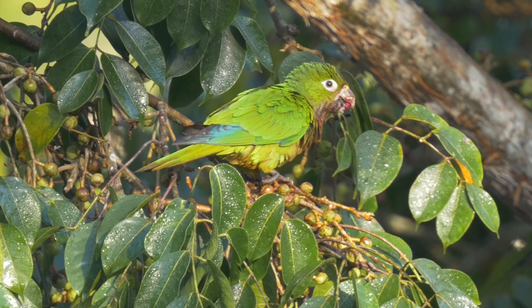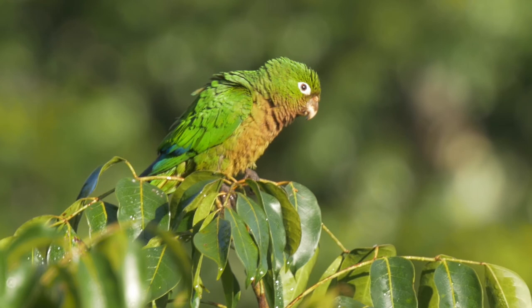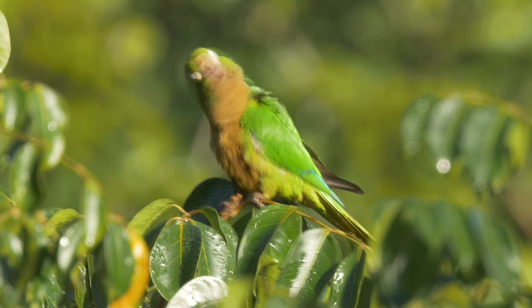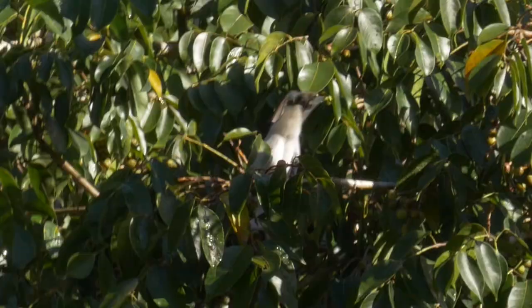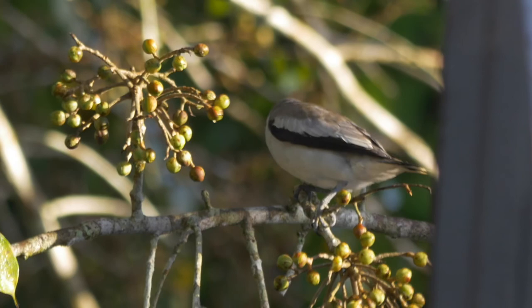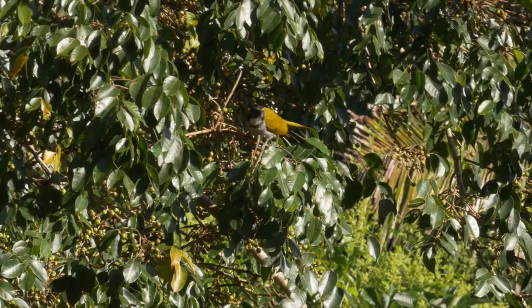Close to the lodge, a fruiting tree by the staff buildings was a good spot to find feeding Aztec parakeets. These mainlanders are often treated as conspecific with the Jamaican parakeet, whereby they get lumped together as olive-throated parakeet. A bright-rumped Attila shared the same tree, along with a pair of masked Tityras — here the male, and here the female — an ochre-bellied flycatcher, and black-headed Saltators.